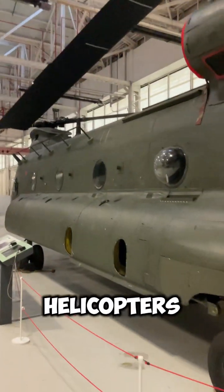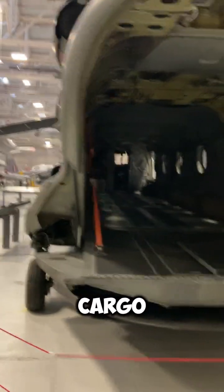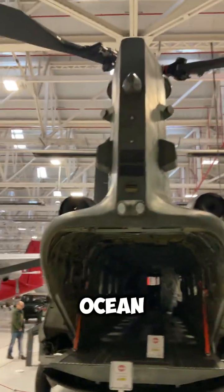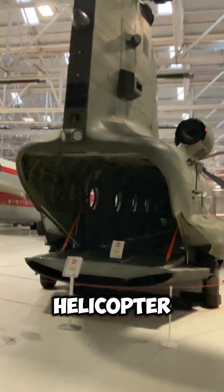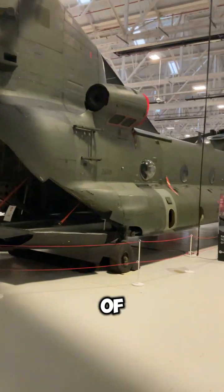It's one of the world's heaviest lifting helicopters and can carry up to a massive 21,000 pounds of cargo both internally and externally. While it sounds a lot, it's just a drop in the ocean compared to the Russian-built MIL-MI-26 helicopter, which is reported to be able to carry up to 44,000 pounds of cargo.